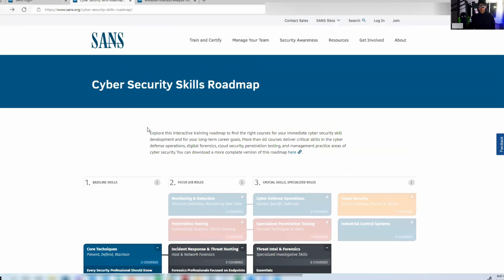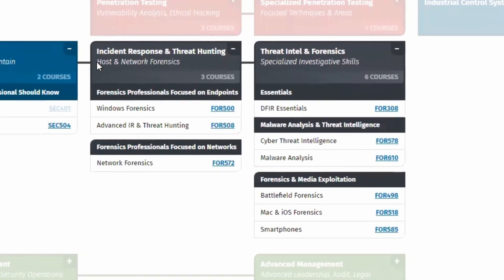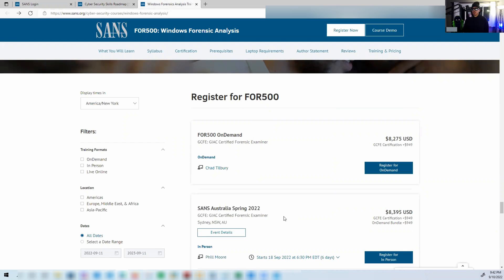That was the path I was going to take, but we're going to take a side detour. On the cybersecurity skills roadmap, I'm going to jump straight into incident response and threat hunting — Windows Forensics 500 — take that class and exam, then jump into advanced incident response and threat hunting, then network forensics, and into stage three: crucial skills and specialized roles.